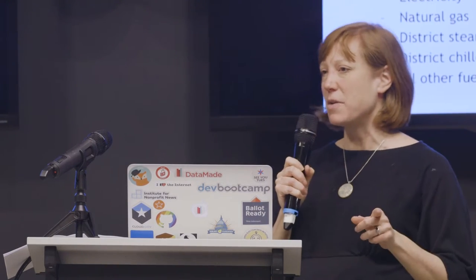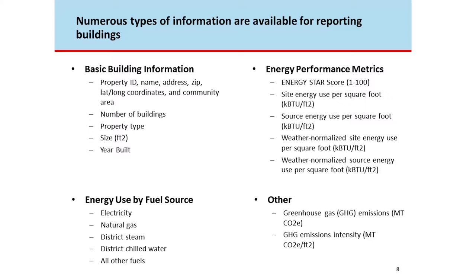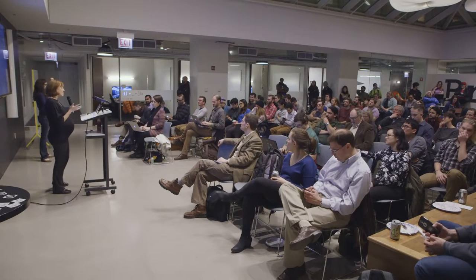There was an article a few weeks ago looking at Trump Tower's performance — anyone want to guess their score on a scale of 1 to 100? It was either a 9 or 11. A follow-up reporter found that several Trump-owned buildings in New York City, which has a very similar ordinance, are all performing in that same range. Also available: energy use by fuel source — exact amounts of electricity, natural gas, or other fuels — and carbon emissions plus carbon per square foot.